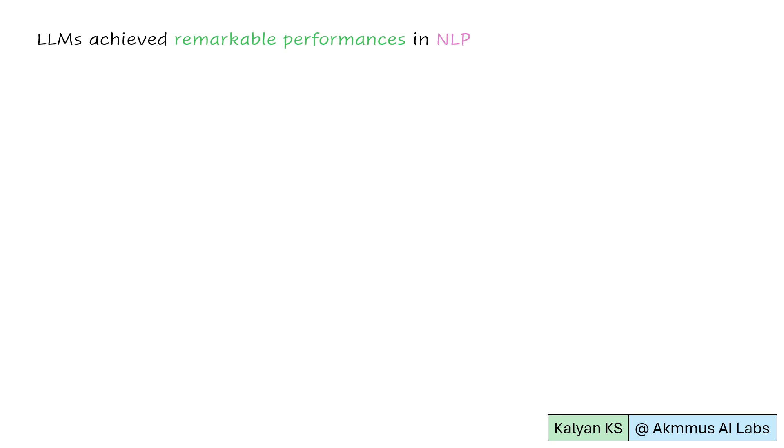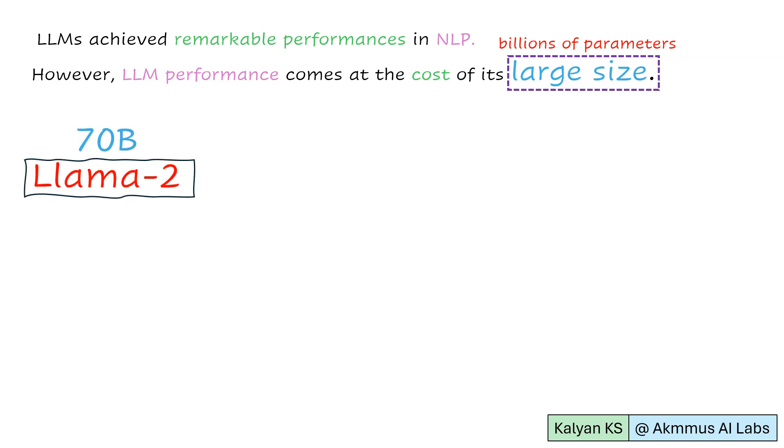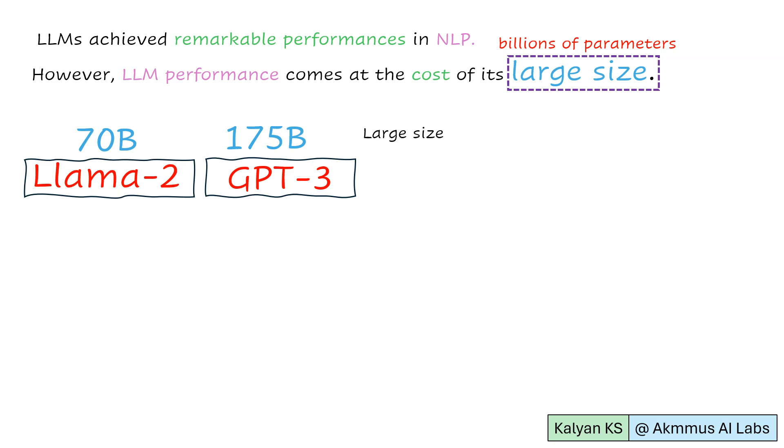LLMs achieve remarkable performance in most NLP tasks. However, LLM performance comes at the cost of its large size. Here, large size refers to billions of parameters. For example, LLaMA-2 consists of 70 billion parameters, and GPT-3 consists of 175 billion parameters. The large size of LLMs makes real-world deployment difficult.